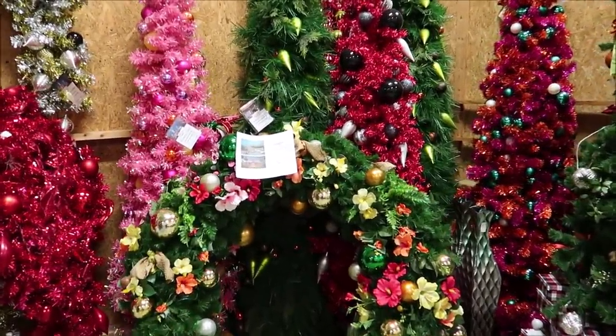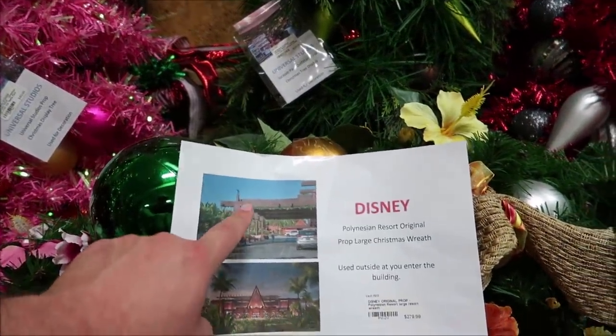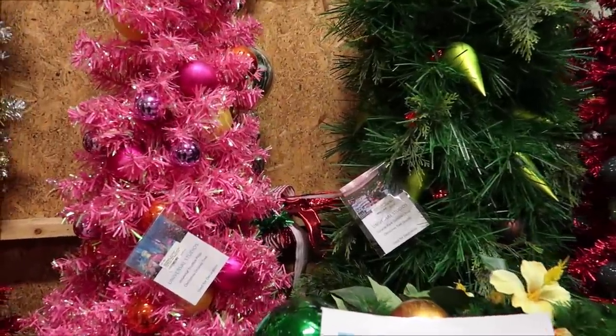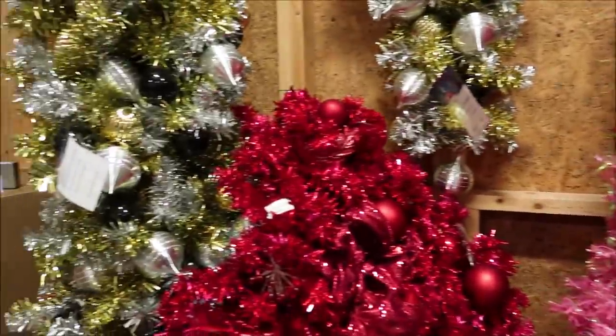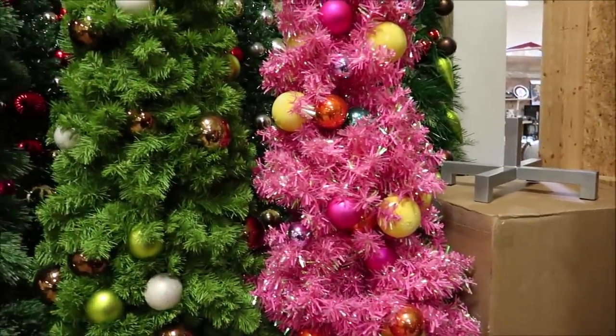Here's a gigantic Polynesian wreath — this hangs out in front of the old porte cochère at the Polynesian, and it's $279. Some of these are from Universal Studios. This is a Harry Potter Christmas tree, and then there's Jurassic Park — there are so many different ones. It's really, really cool, especially for the holiday season.